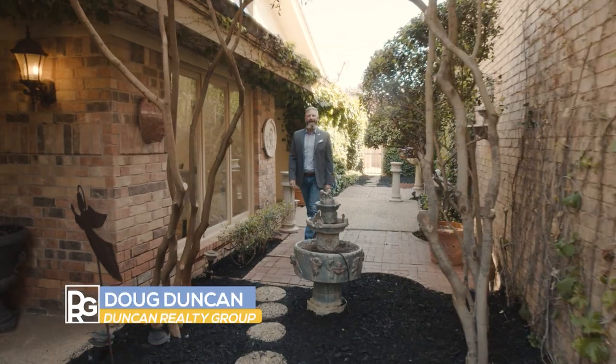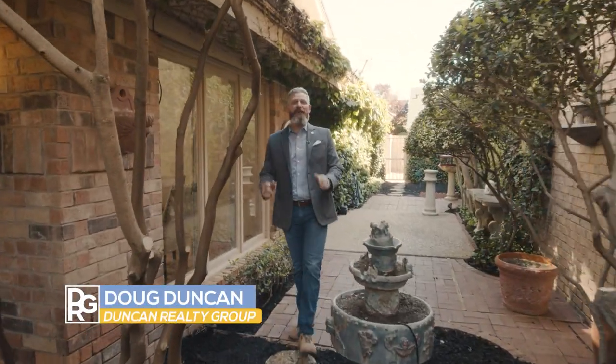Welcome to Lake Ridge Country Club. Hi, I'm Doug Duncan with the Duncan Realty Group at Keller Williams, and we're here at 4904 92nd Street to show you another beautiful garden home. Come on in.